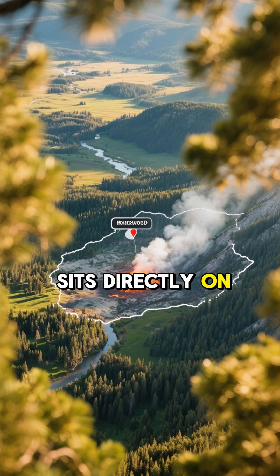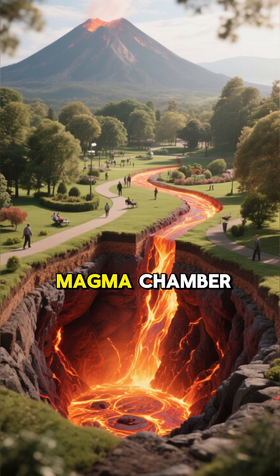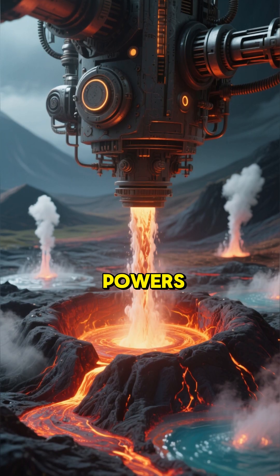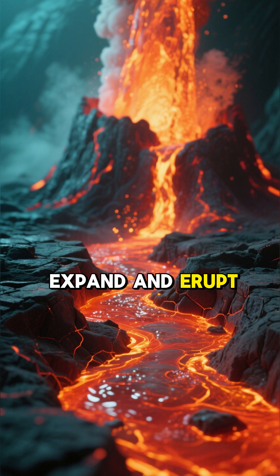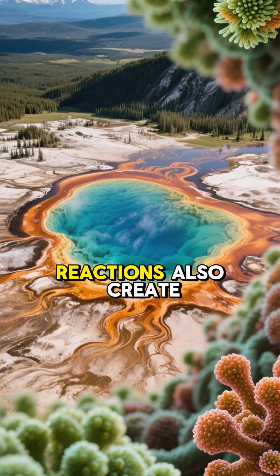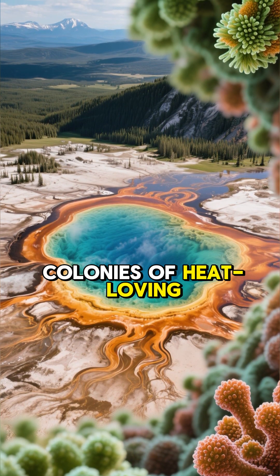Yellowstone National Park sits directly on top of this hotspot today. Beneath the park, there's a huge magma chamber — a partially molten reservoir of rock. This chamber is the engine that powers everything we see on the surface. It heats the groundwater that seeps down through cracks in the Earth, causing it to expand and erupt as geysers like Old Faithful. The intense heat and chemical reactions also create the vibrant colors in places like the Grand Prismatic Spring, which are actually vast colonies of heat-loving microbes.